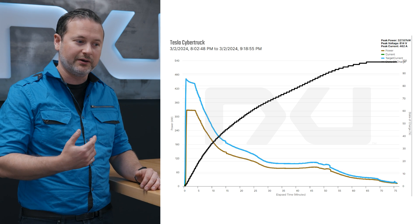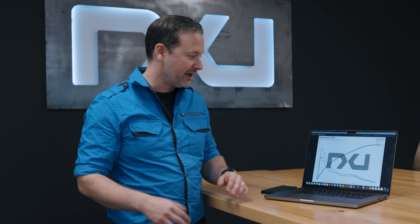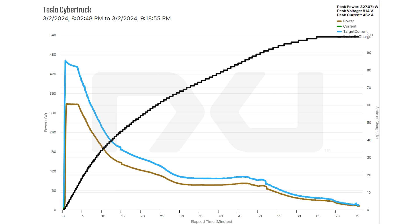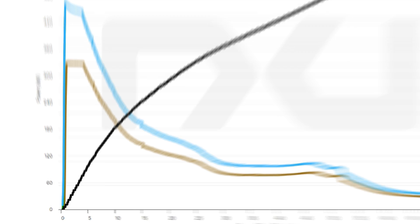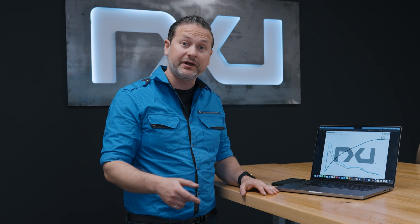In order to protect the battery pack, it says it can only accept a certain amount of power - otherwise it becomes dangerous. We never give the vehicle more than it asks for because that can cause problems. After five minutes you see a very clean curve, and that curve is there to protect the battery pack. The blue line represents your target current. The green line is the current we're actually delivering - it matches exactly what the vehicle is requesting. If you zoom in on the bottom left you'll see a little bit of green in the beginning. We hit a peak rate of 462 amps, which is an insane amount.